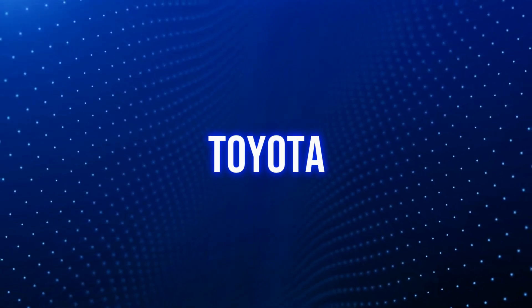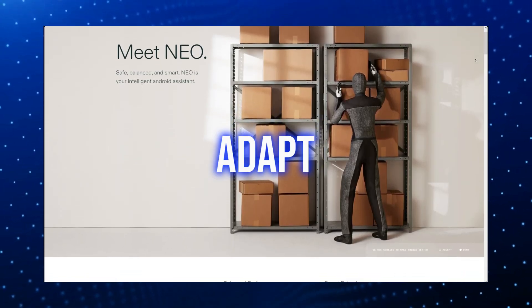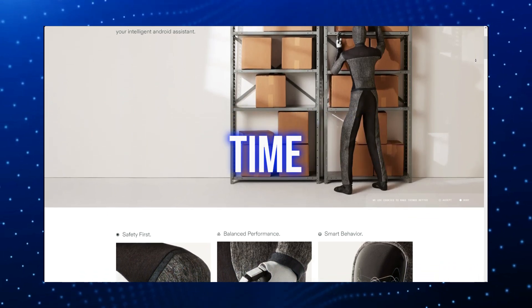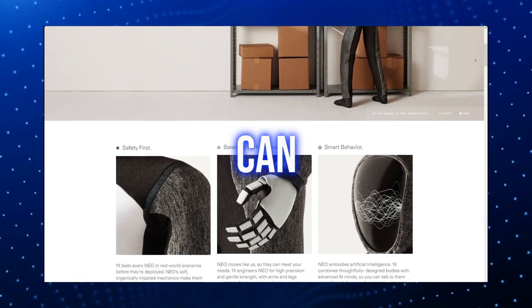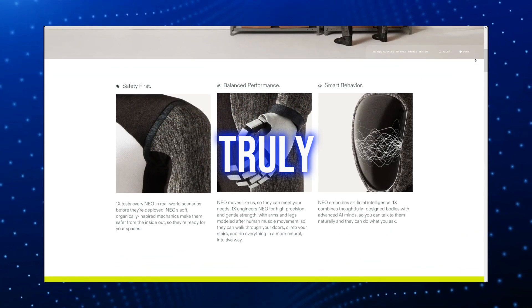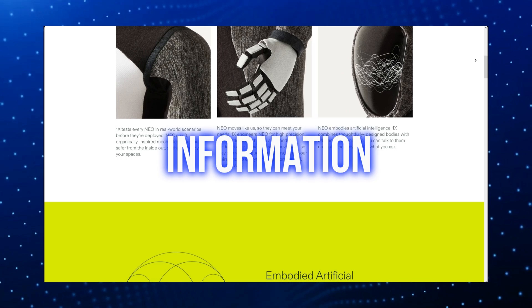Unlike robots with fixed programming, like those made by Toyota, Neo is completely different. It can process a lot more information, giving it the ability to adapt, correct mistakes, and improve its performance in real time. Since it can make its own decisions, that opens up a world of exciting possibilities. Imagine a robot that can adapt and learn from its experiences, adjusting its behavior and decision-making based on what it has learned and the information it receives.